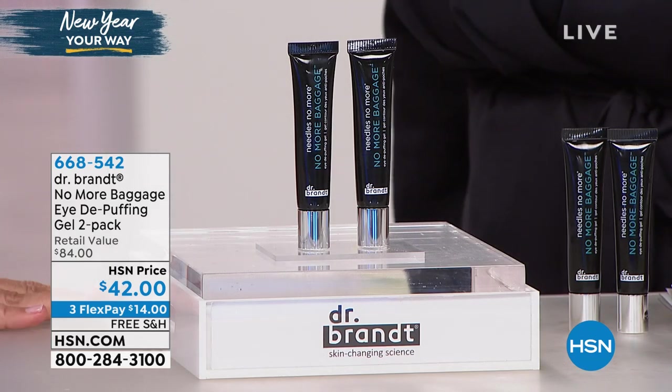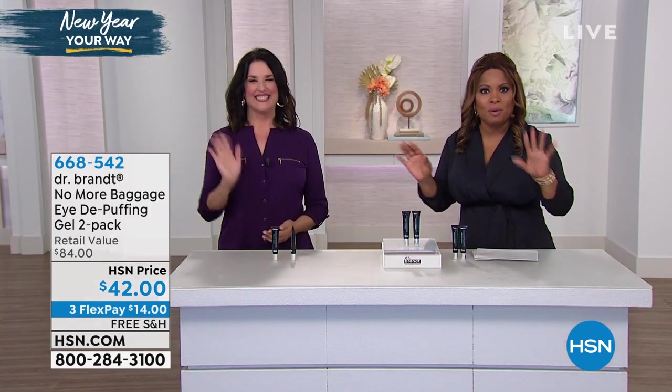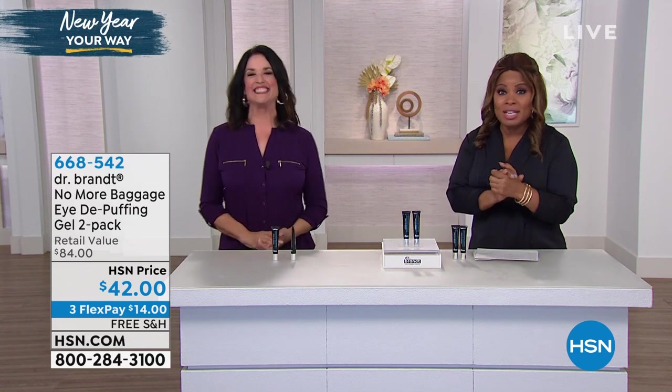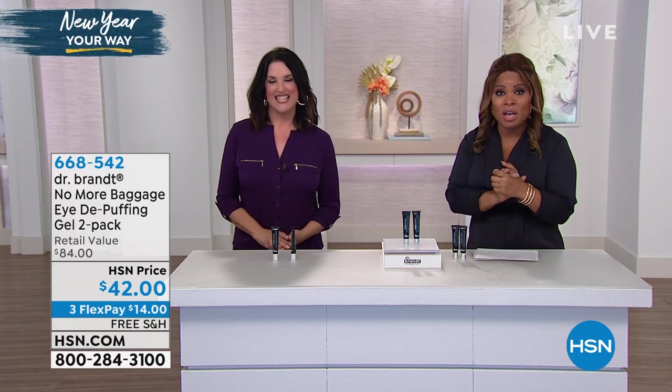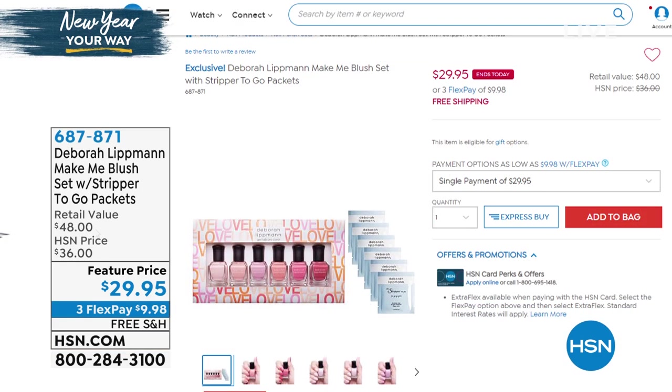It was lovely to see you. Stay on the phone lines — this is a great product. We know you'll love it. Please continue to order. We're just kicking off our wonderful beauty hour. But how could we have a beauty hour without inviting the one and only Deborah Lipman? She's a nail expert and one of the most celebrated manicurists in the fashion and beauty industry.